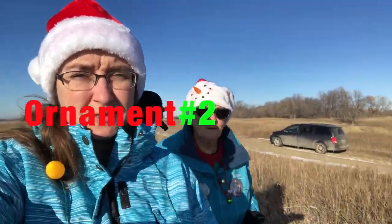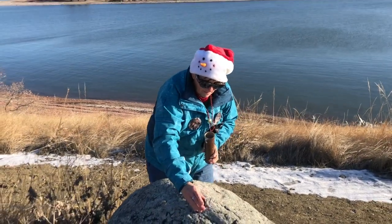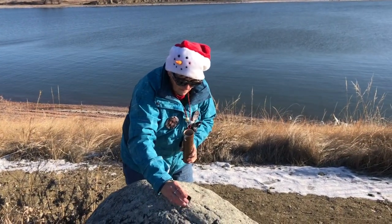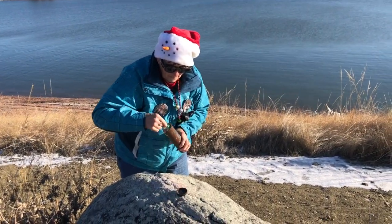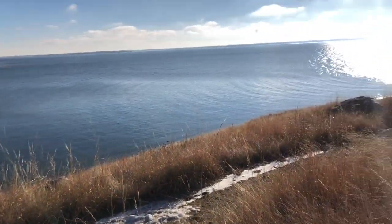We're going into the sun along a trail to find ornament geocache number two. With Frosty the Snowman's help pointing the way, we found cache ornament number two. And look at the beautiful view around here. Hiking, hiking, hiking to find caches, caches, caches.